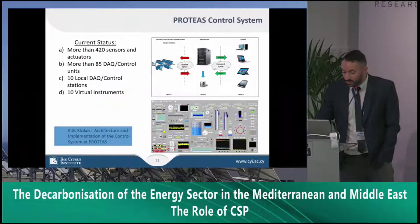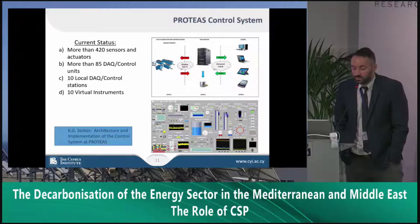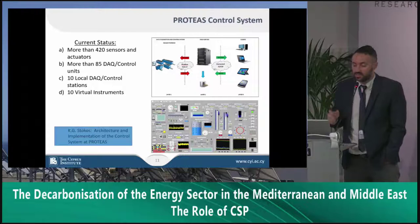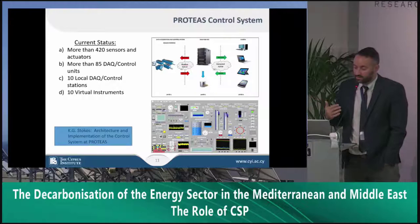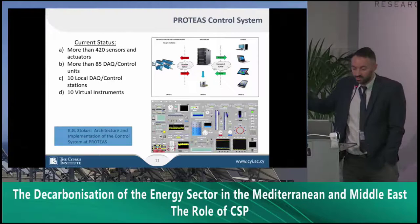Regarding the facility, except for the heliostat software we have managed to implement and create all the control units ourselves. Currently we have more than 420 sensors mainly controlled by 10 virtual instruments programmed in LabVIEW. We have several control stations where we acquire all the signals to process them, analyze them, and maintain safety interlocks — since safety is among the highest priorities. My colleague Costantino Stockhaus has published several papers on the architecture and implementation of the facility's control system.